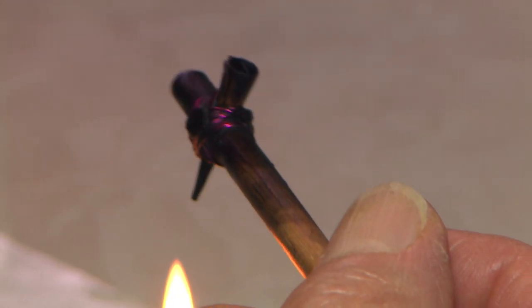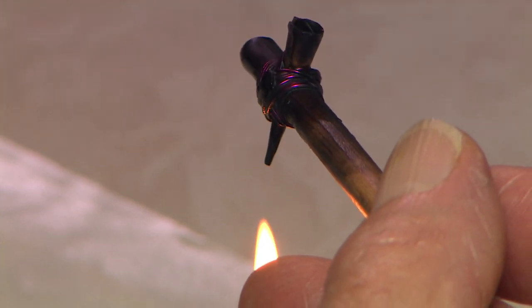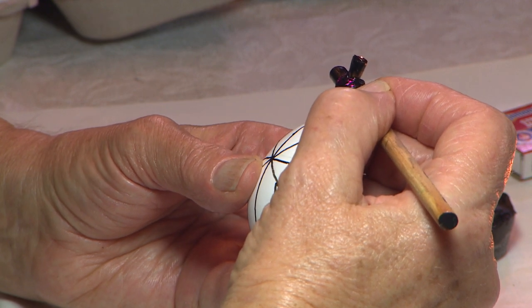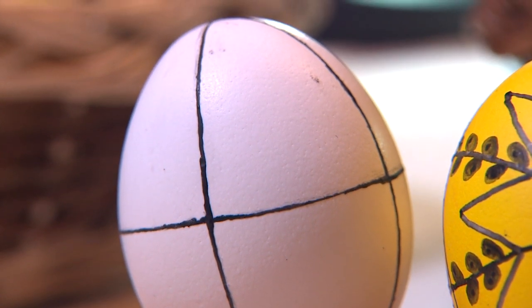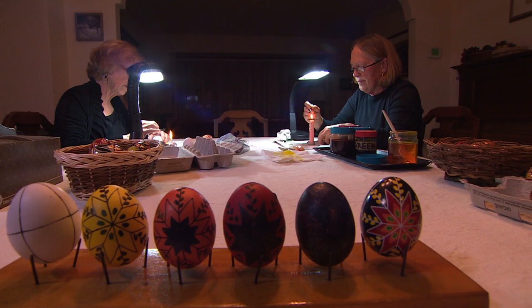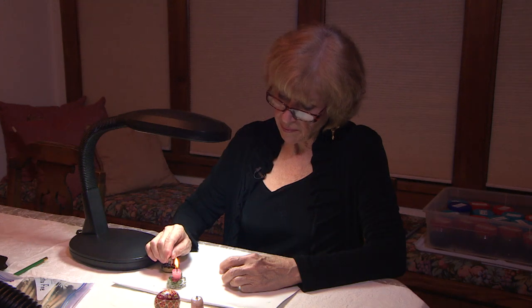The kistka is a copper cone attached to a stick, or originally a bone, and the copper is a wonderful conductor for melting the wax inside. You're actually writing or drawing with it. Beeswax adheres so solidly to the eggshell that it preserves the color of the egg. It's a wax-resist process and very time-consuming, so anybody who wants to do this really has to be set for several hours. You don't get immediate gratification — it's a meditative experience.